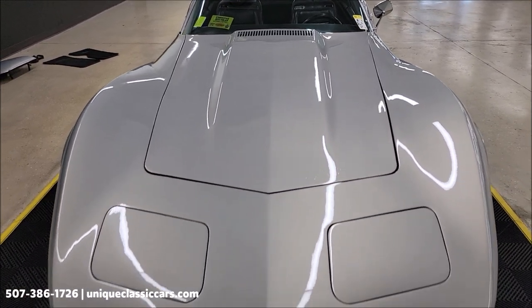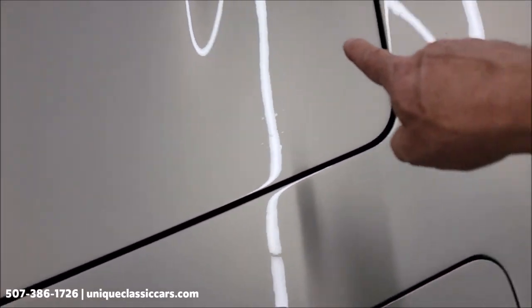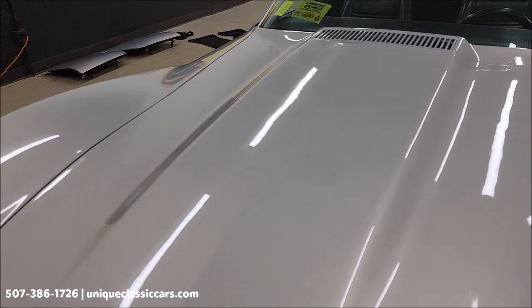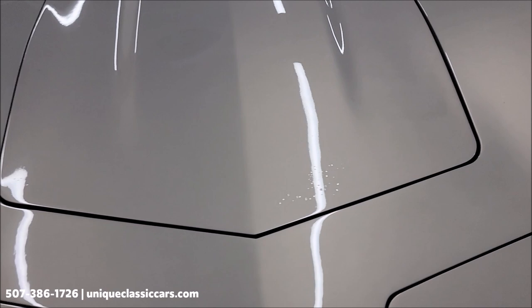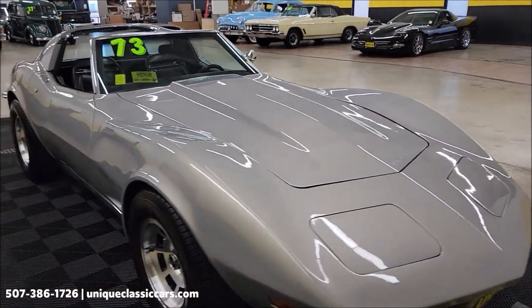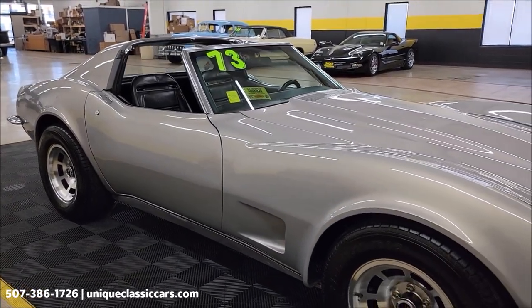You can see the silver metallic paint. There are just a few bubbles on the hood — if you can see those — they show up a little bit throughout, just a small portion of the front right, right down in this area. Take your time looking through the still pictures at uniqueclassiccars.com.